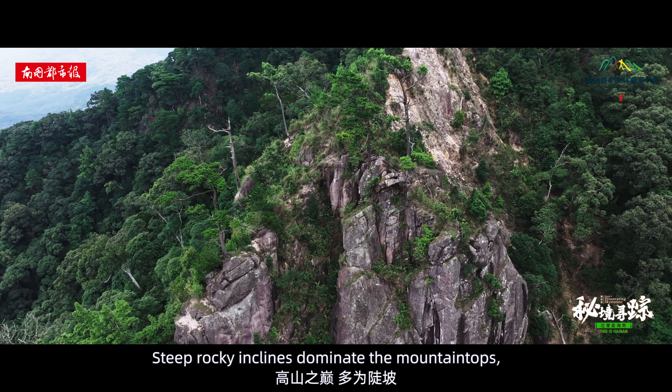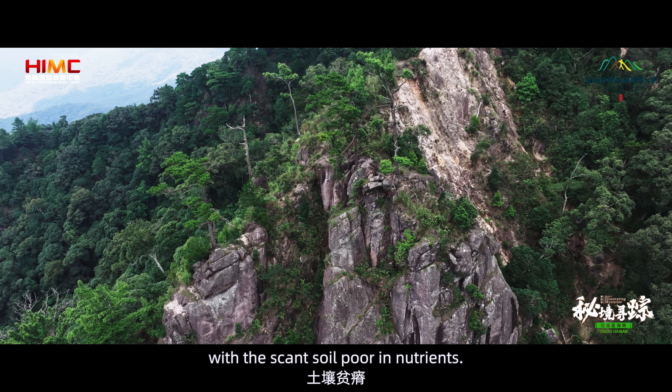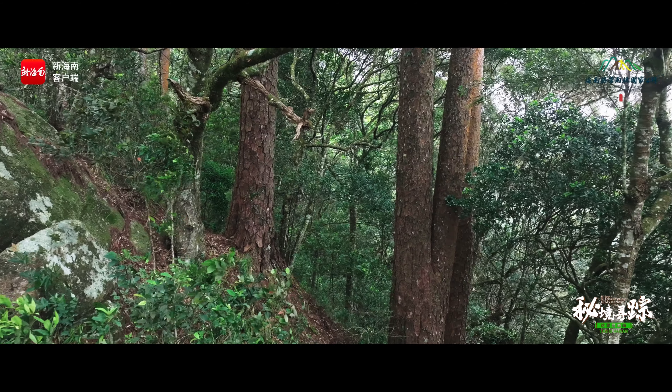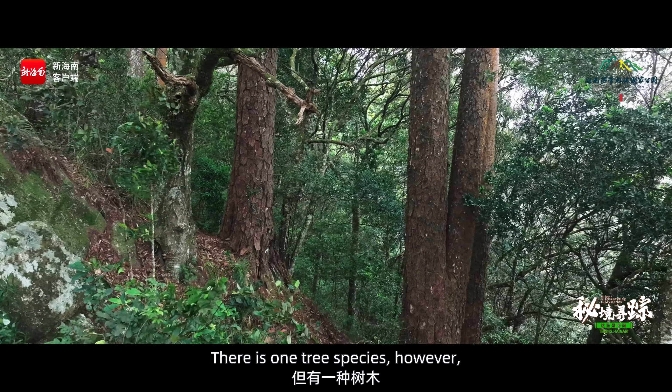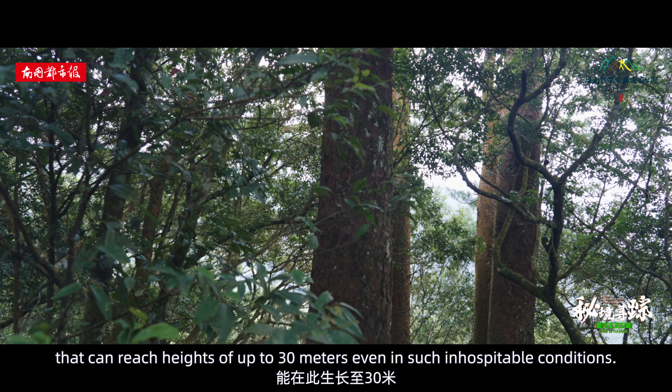Steep, rocky inclines dominate the mountain tops, with the scant soil poor in nutrients. There is one tree species, however, that can reach heights of up to 30 metres even in such inhospitable conditions.